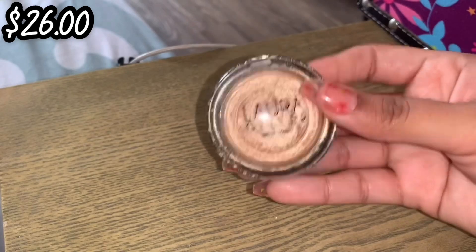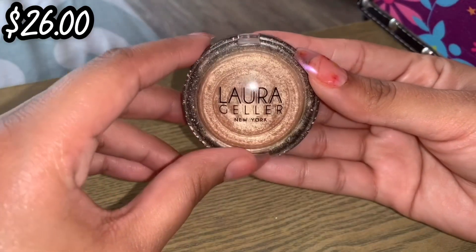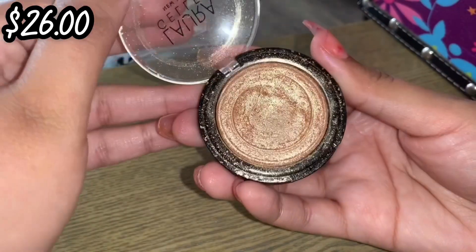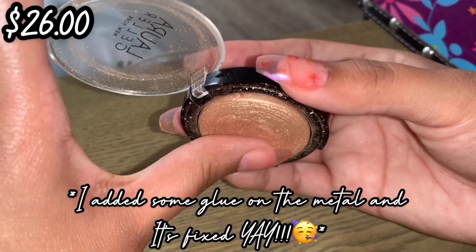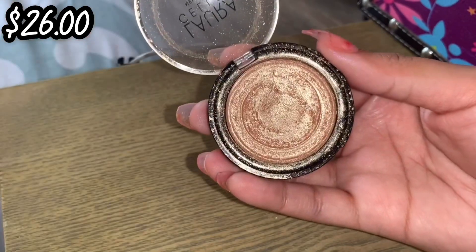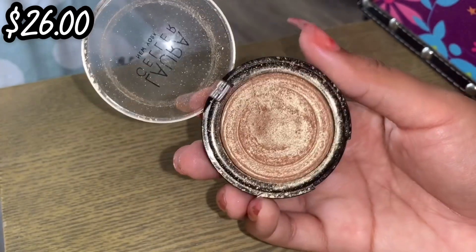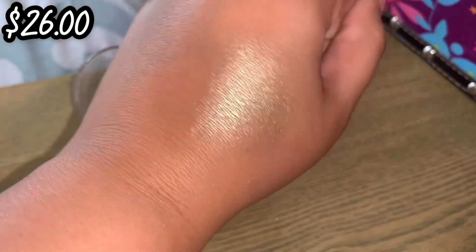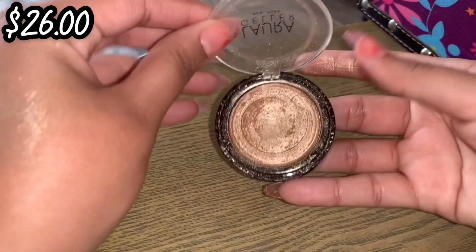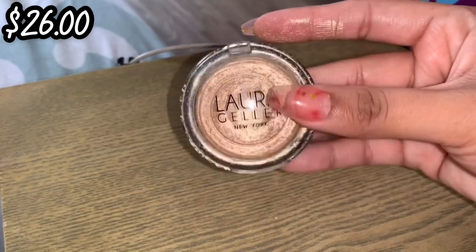The next highlighter is by Laura Geller and this is the Baked Gelato Swirl Illuminator in Gilded Honey. I've mentioned this highlighter quite a few times on my channel already because it's just so beautiful, but it sucks that it broke — it just comes out. It's annoying to use, but I'm going to keep it. This retails for $26 and it's just the most beautiful highlight. So I'm going to keep it and try to reach for it more.